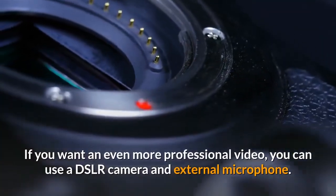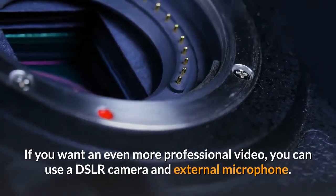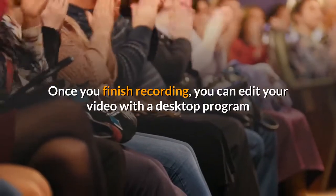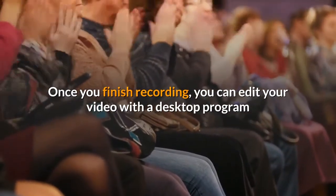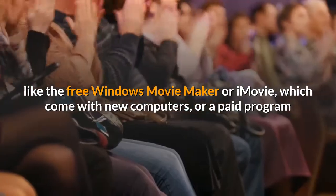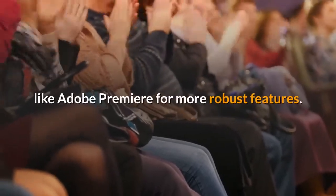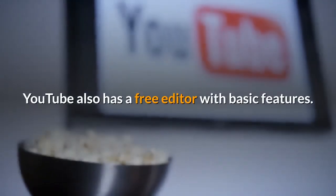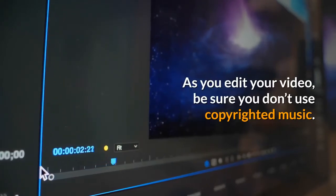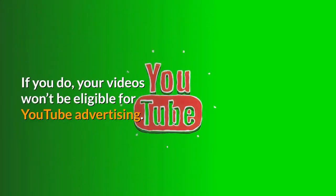If you want an even more professional video, you can use a DSLR camera and external microphone. Once you finish recording, you can edit your video with a desktop program like the free Windows Movie Maker or iMovie, which come with new computers, or a paid program like Adobe Premiere for more robust features. YouTube also has a free editor with basic features. As you edit your video, be sure you don't use copyrighted music. If you do, your videos won't be eligible for YouTube advertising.